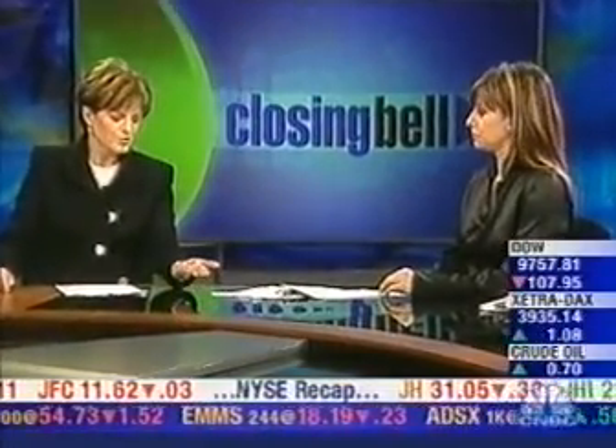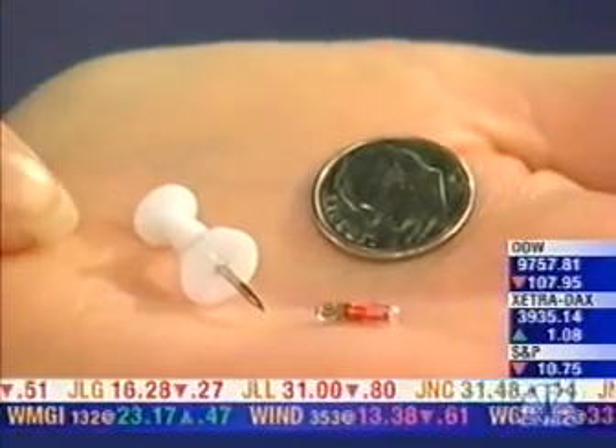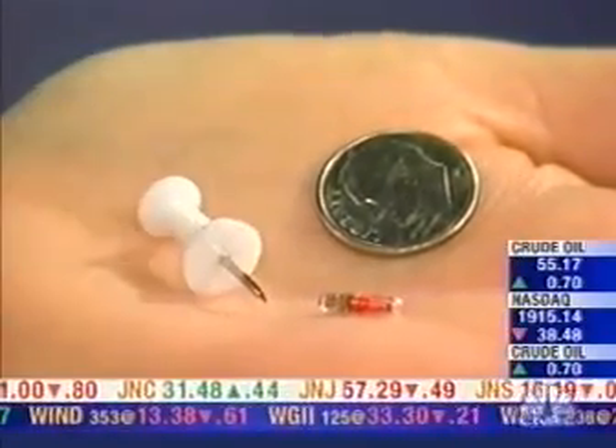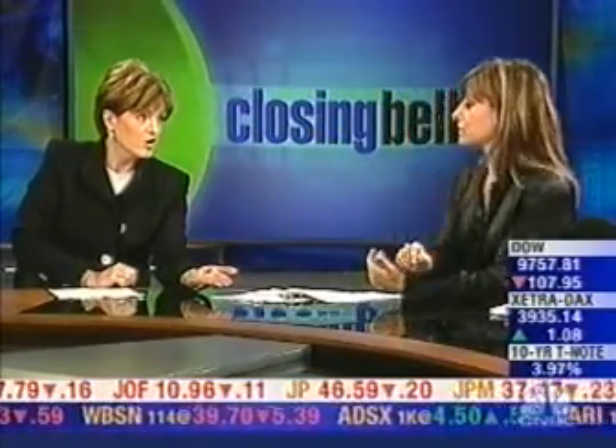Here we are live. I wanted to give you an idea of the scale of this thing. If our camera can get a tight shot of my hand, you'll see that I have a dime, a push pin, and there it is — the Applied Digital Verichip. And 30 million animals in America are microchipped.